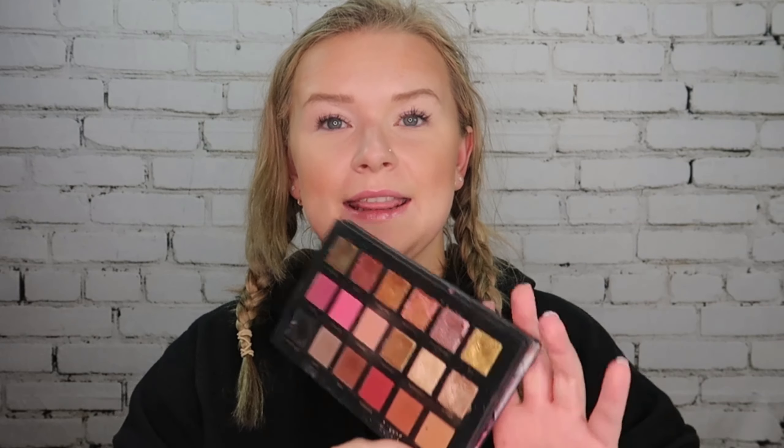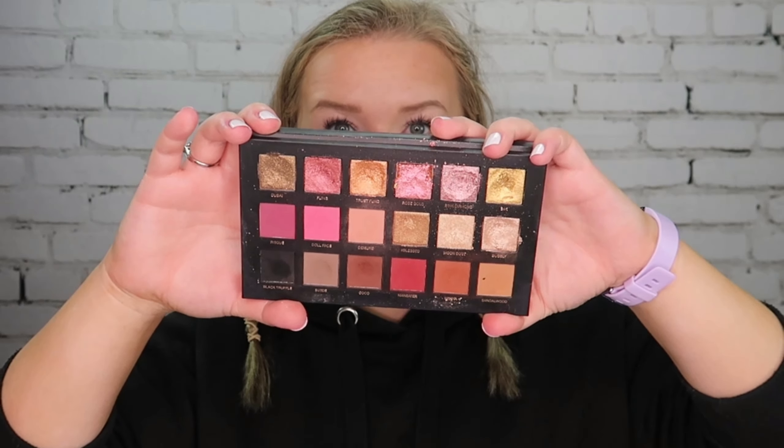Let's get it started. I'm using the Huda Beauty Rose Gold Remastered palette, and this is what the palette looks like. The idea for this video actually came from my friend Alina — she was watching my videos and said she has this palette. Someone from Sephora recommended it to her, but she could only come up with one or two looks because it is a very particular palette.